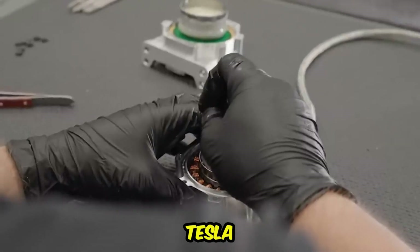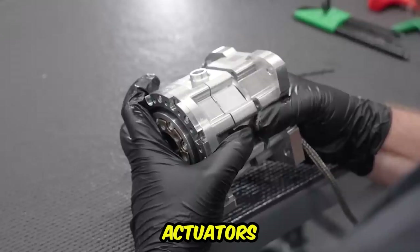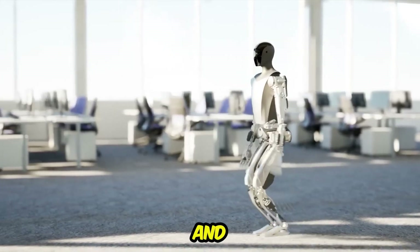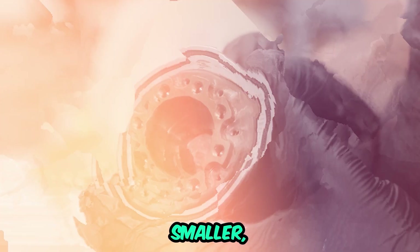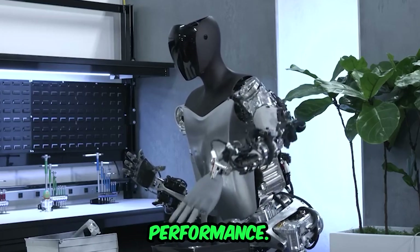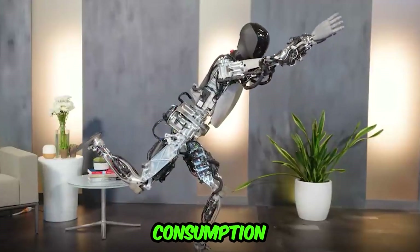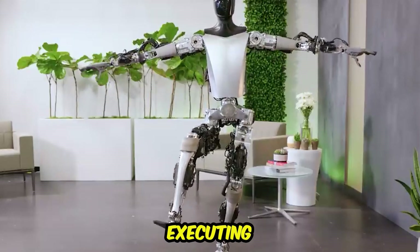Advanced actuators: Tesla is investing in the development of advanced actuators for its robots. Actuators are essential components responsible for powering the joints and movements of robots. Tesla's focus is on creating smaller, lighter, and more efficient actuators, which reduce weight and energy consumption while enhancing precision and agility in executing tasks.